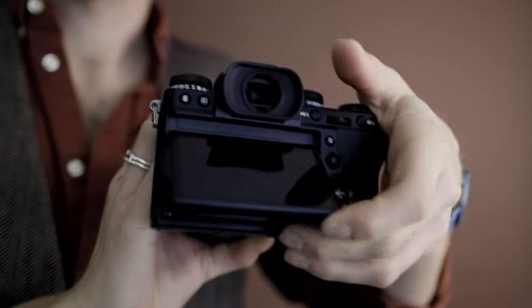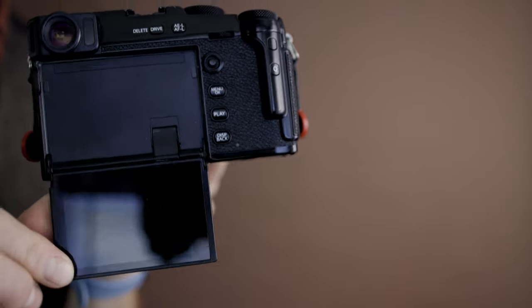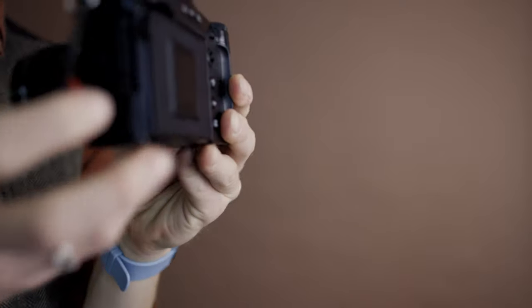The X-T3 has a prominent articulating LCD on the back — you can shoot low or high both horizontally and vertically. The X-Pro3 is a little bit different: it has a folding LCD screen, so the LCD is hidden by default. If you want to shoot with the LCD, you have to fold it out, which might get kind of annoying. The good thing is it encourages you to shoot in new and different ways — the screen is protected, and you can also shoot low if you fold the screen down. So they both offer an articulating screen; it just depends on how you use the LCD.